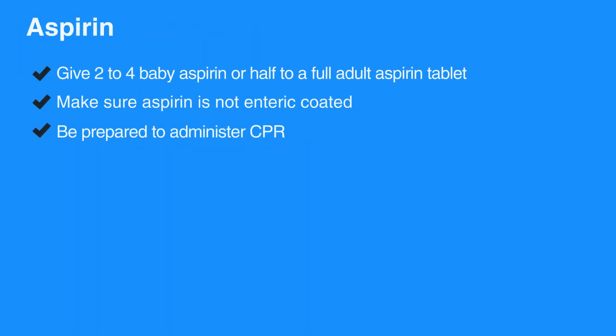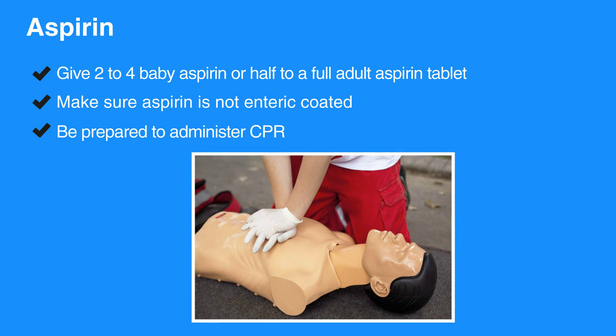Give two to four baby aspirins or half to a full adult aspirin tablet. Make sure the aspirin is not enteric-coated. Be prepared to administer CPR.